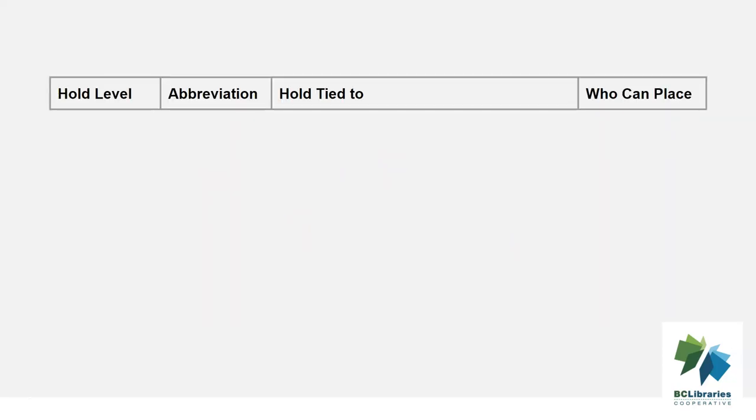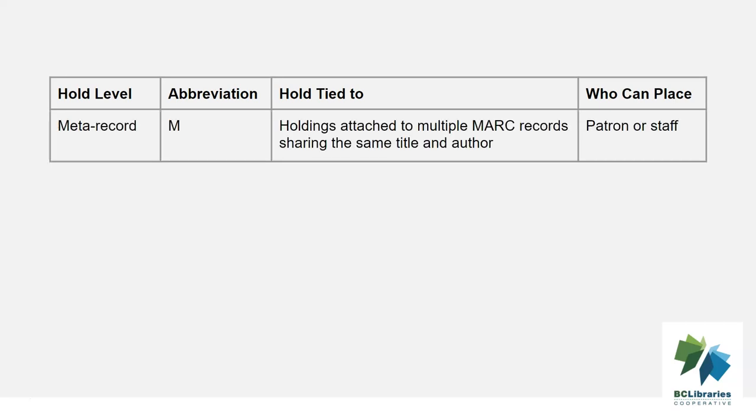There are four levels of holds in Evergreen. Metarecord holds should be used when the patron wants the first available copy of a particular title but doesn't have a preference for the format. For example, the patron would like either the book or the audiobook.